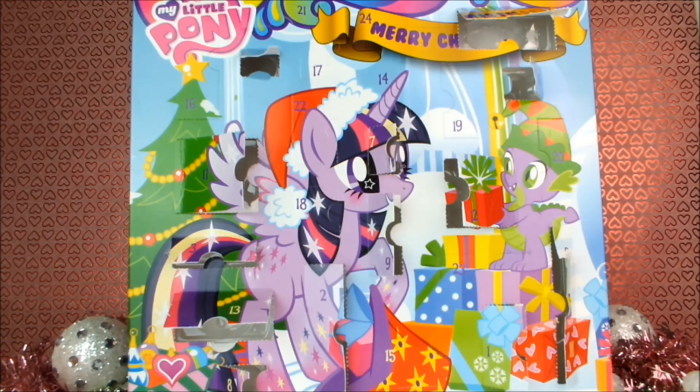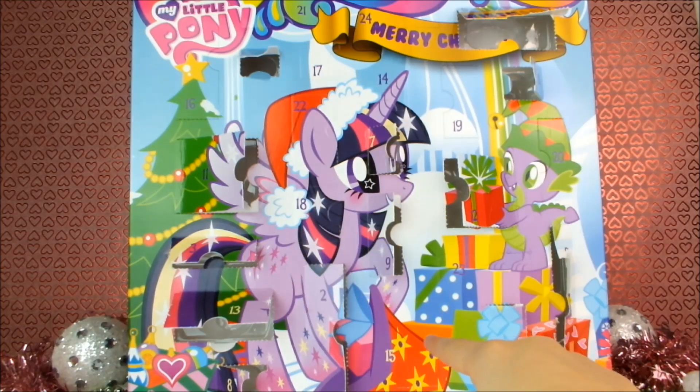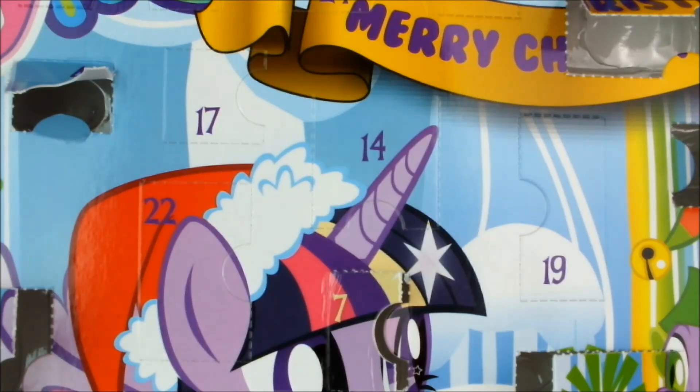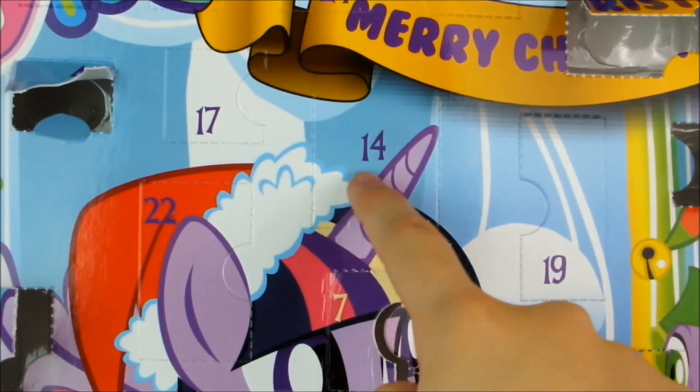Wow, just look how many windows are open now. Let's see where number 14 is — 15's there, and there's number 14 on Twilight's horn. With it being on Twilight's horn, maybe it's something that's supposed to look magical. Let's see.